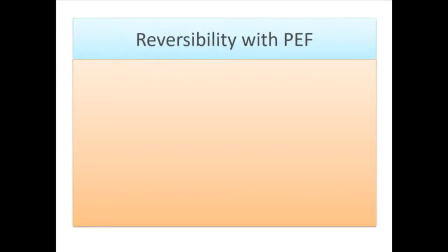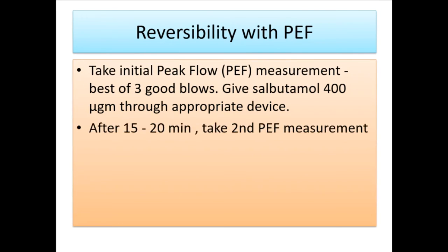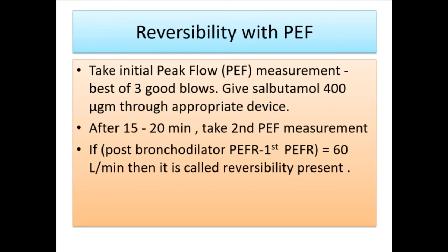Reversibility with PEF: Take an initial peak flow (PEF) measurement — best of three good blows (e.g., 400 L/min). Administer bronchodilator through the appropriate device. After 15 to 20 minutes, take a second PEF measurement. If the post-bronchodilator PEF minus the first PEF equals 60 L/min or more, then reversibility is considered present.